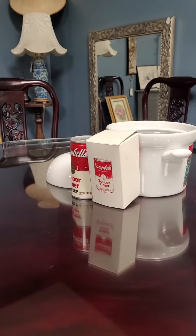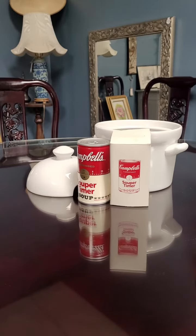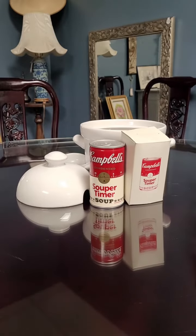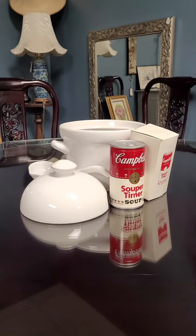In 1934, more soup flavors were released to the public. These flavors were noodles with chicken and cream of mushroom soups, although noodles with chicken soon became chicken noodle after a radio announcer misread the ad.